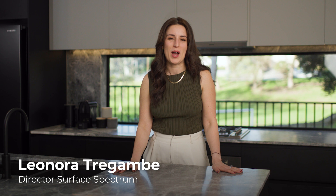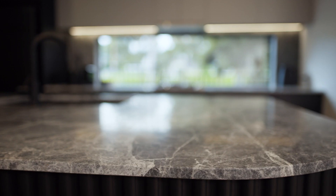Clients just keep coming back to me and telling me how much it brings them joy every time they walk into their kitchen and see their beautiful stone.